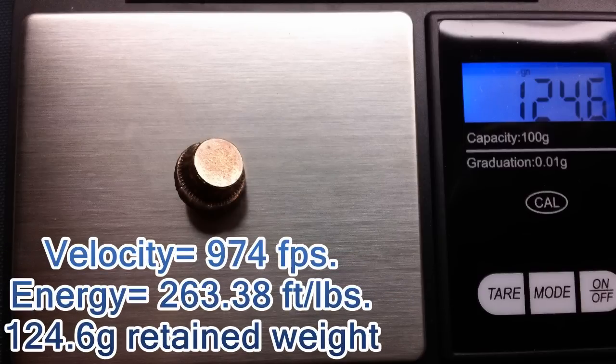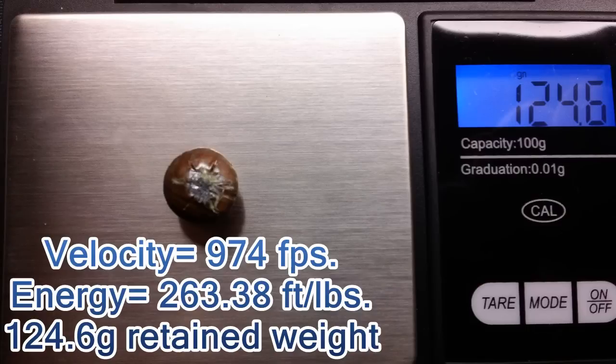Our velocity was 974 feet per second. Our energy was 263.38 foot-pounds of energy with 124.6 grains of retained weight.